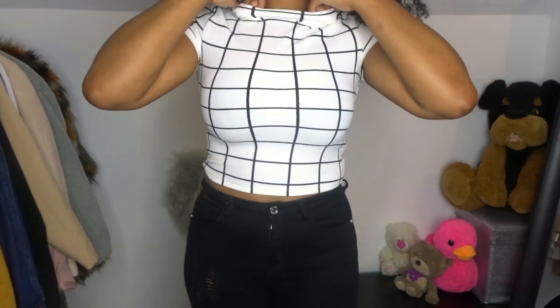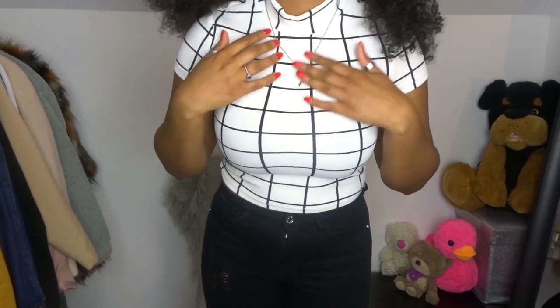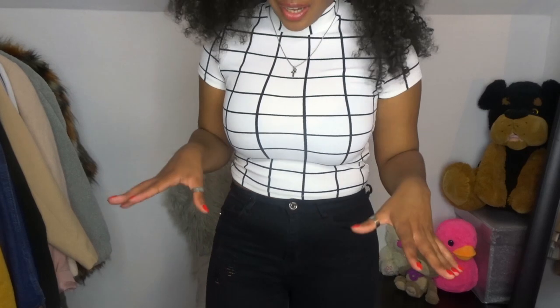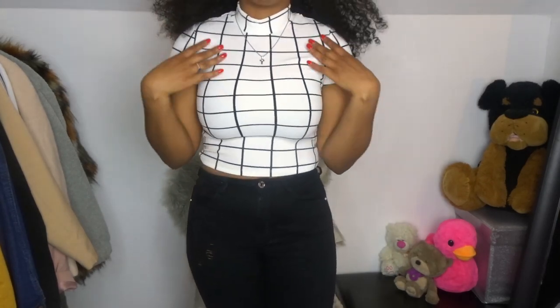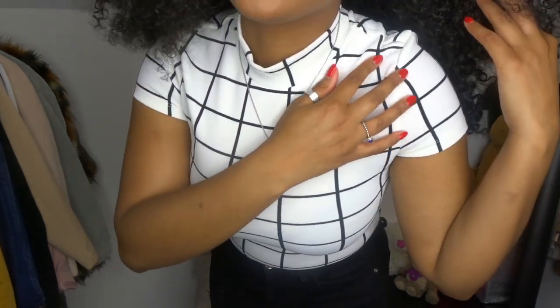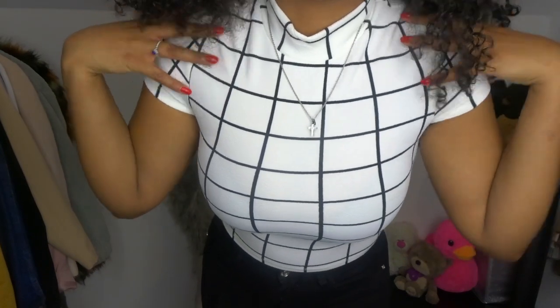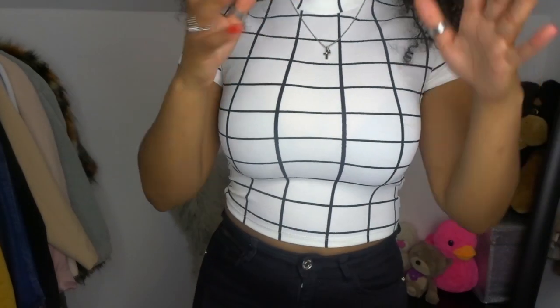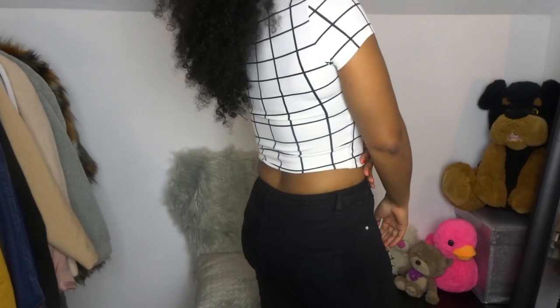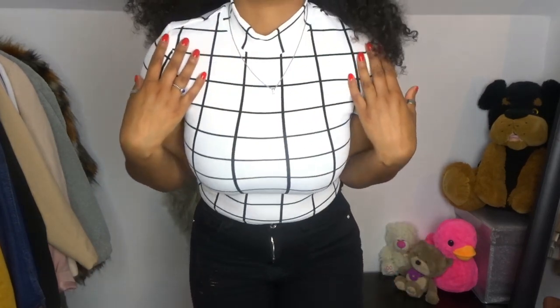People always say I have a big head and I never believe them. Anyway, I like this top but it's very tight and this was also a small. So if you're a bit bigger than me, I'd say get a medium because it's just too tight here. I can't breathe in this! So not everything runs the same - if you're my size or a bit bigger, get a bigger size.